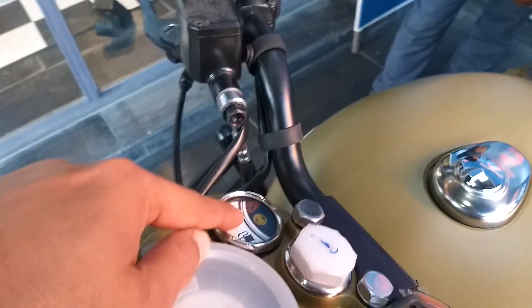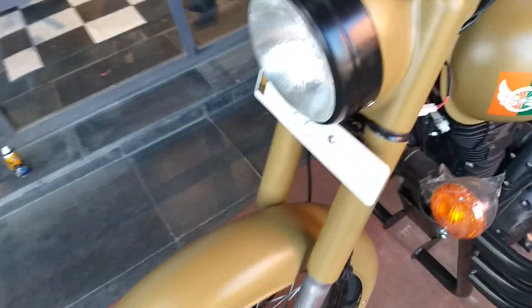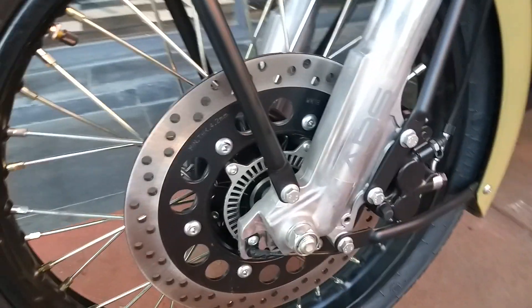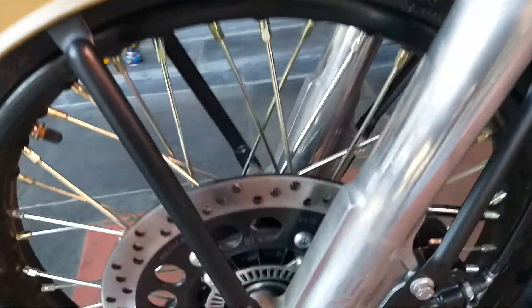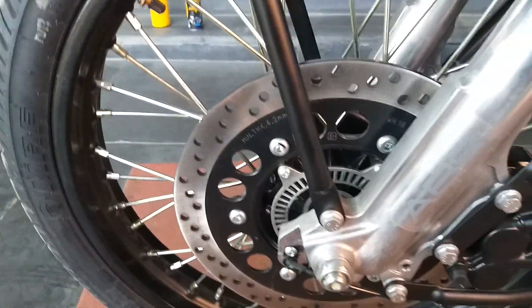There is an ABS field indicator and dual channel ABS — that is a major advantage of this bike. You can see all exterior areas are covered by a black finish.